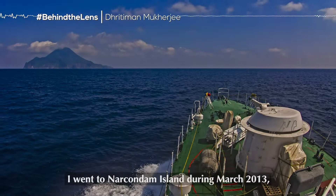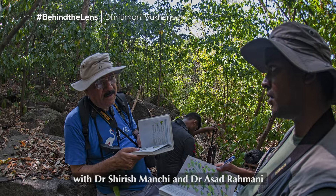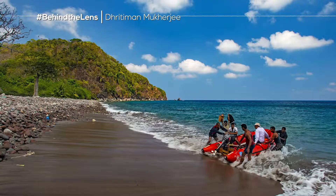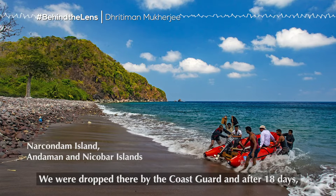I went to Narkundam Island during March 2013 with Dr. Shirish Manchi and Dr. Asad Ramani, and one field assistant was also with us. We were dropped there by coast guard, and after 18 days, we were collected by them.